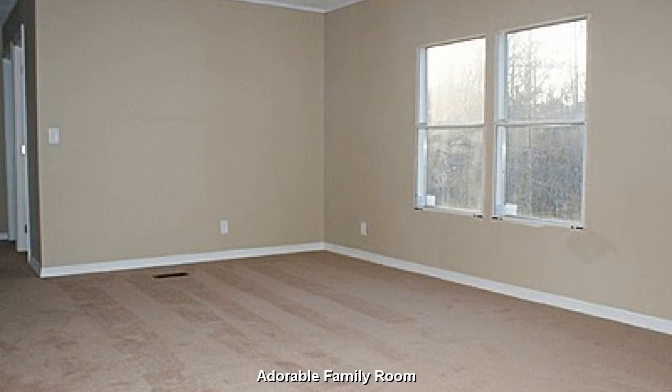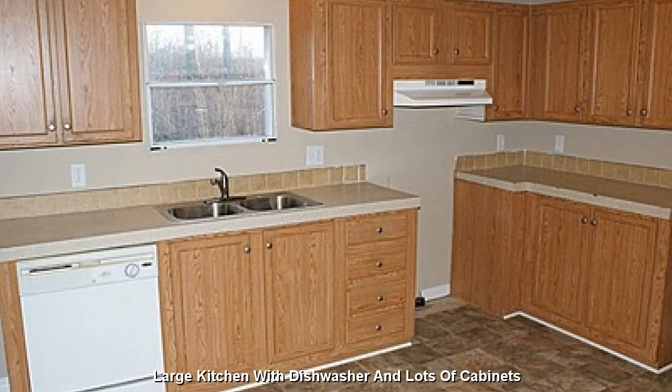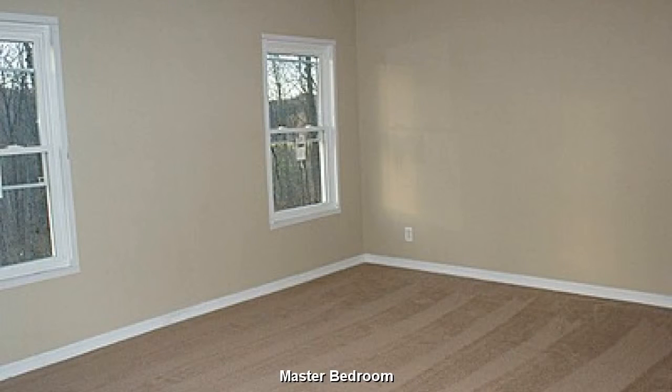An adorable, open family room. Featuring a large kitchen with dishwasher and lots of cabinets. A good sized master bedroom with ample closet space.